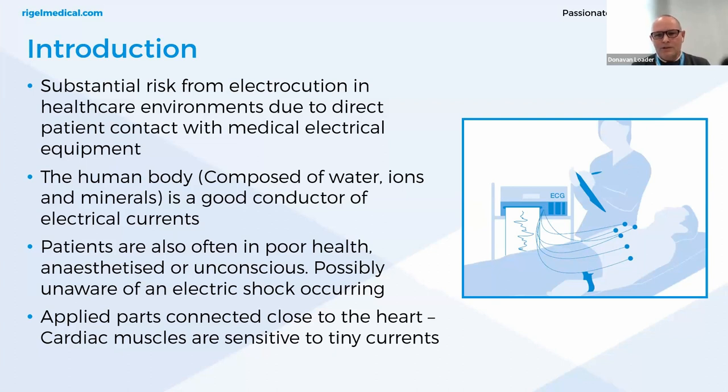Cardiac muscles are sensitive to tiny currents. Patients are often in poor health, anesthetized, or unconscious states, so they may not even be aware of an electric shock occurring. During serious operative procedures or recovery in ICU, a patient is often in a more vulnerable state, and electrocution poses a huge risk to serious injury.